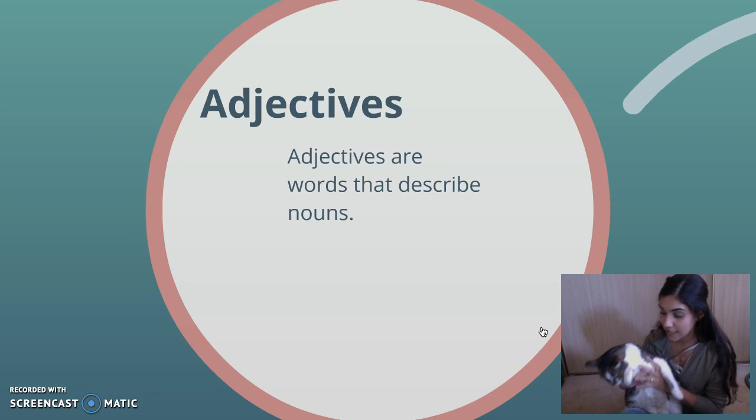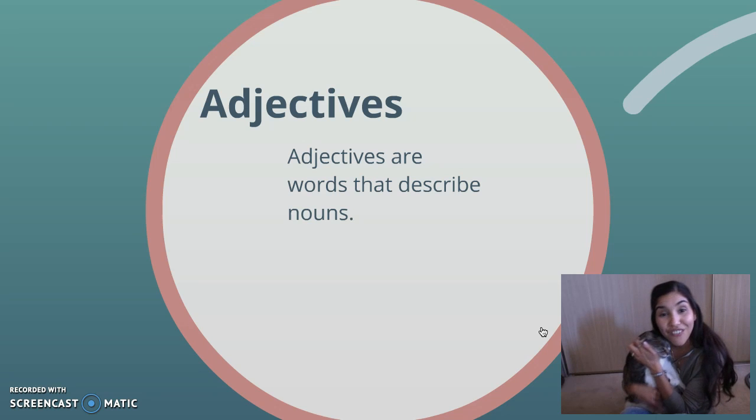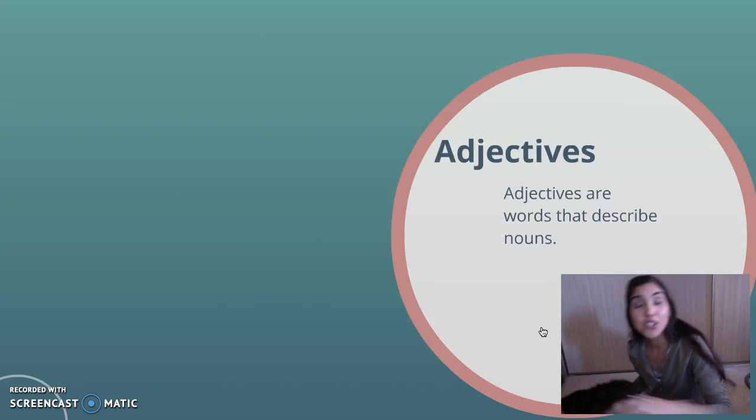She has white. She has pretty gold eyes. And I don't know if you can see, she's probably not going to like this very much. She's not a skinny cat. She's kind of a chubby cat. And she's very furry and very soft and lovable. So these are all words I can use to describe my cat, Missy. So she is a noun, and all the words that I just used to describe her are adjectives.